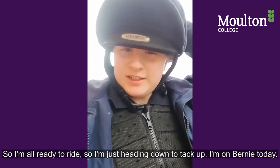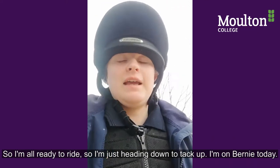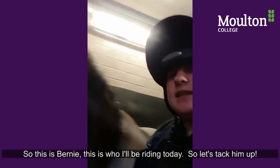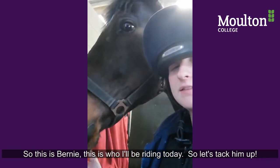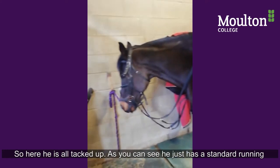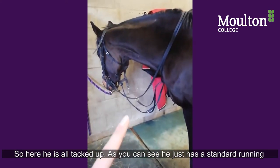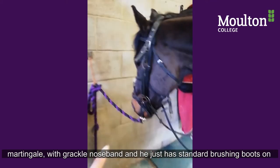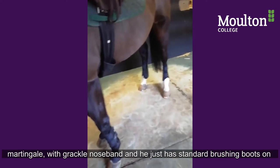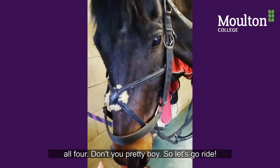I'm all ready to ride, just heading down to tack up. I'm on Bernie today. This is Bernie — this is who I'll be riding. He's all tacked up; as you can see he just has a standard running martingale with a grackle noseband, and standard brushing boots on all four legs. Pretty boy — let's go ride!